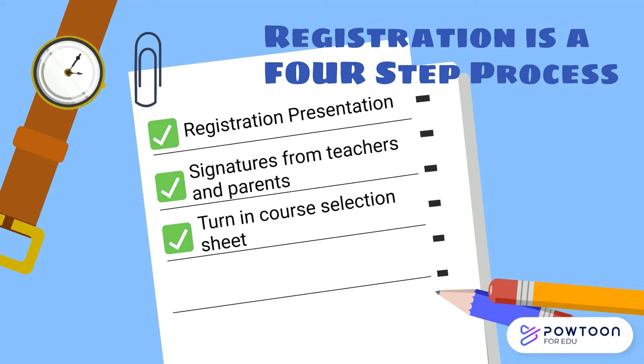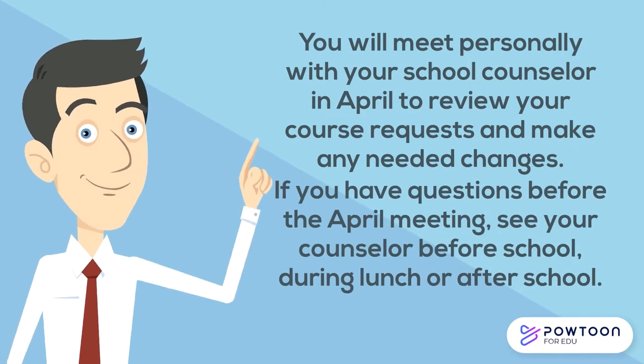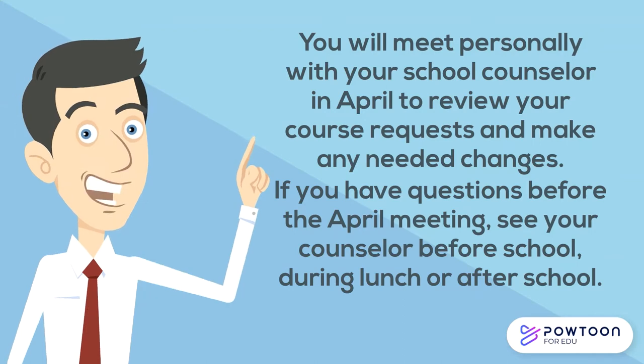When you return your sheet, your school counselor will review the classes that you have requested and enter them into SIS. If you do not return your sheet, your counselor will have to choose your classes for you — we really do not want to do this. We want you to have the classes you most want to take, but if you don't tell us what those classes are, we will pick courses for you, and you will not be able to make changes to our choices. Once all course requests have been entered into SIS, each student will meet with their counselor individually in April to confirm requests are correct. Students never need an appointment — we're available before school, during lunch, or after school.